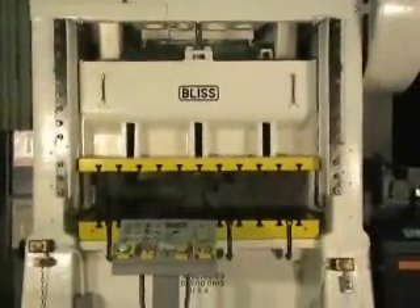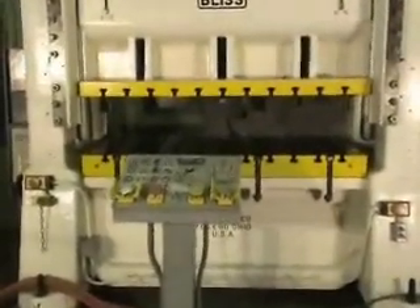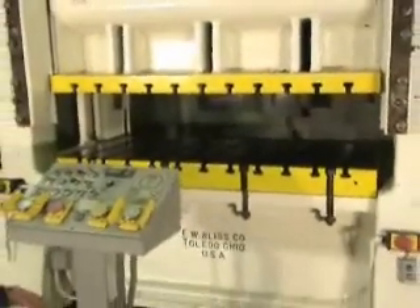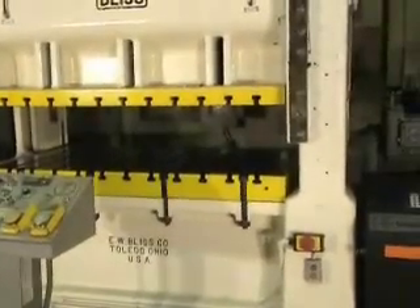It's pressed as a 2-inch stroke. Maximum shut height to bed is 22.5 inches. Variable speed, 70 to 110 strokes per minute. Ram area, 72 by 36.